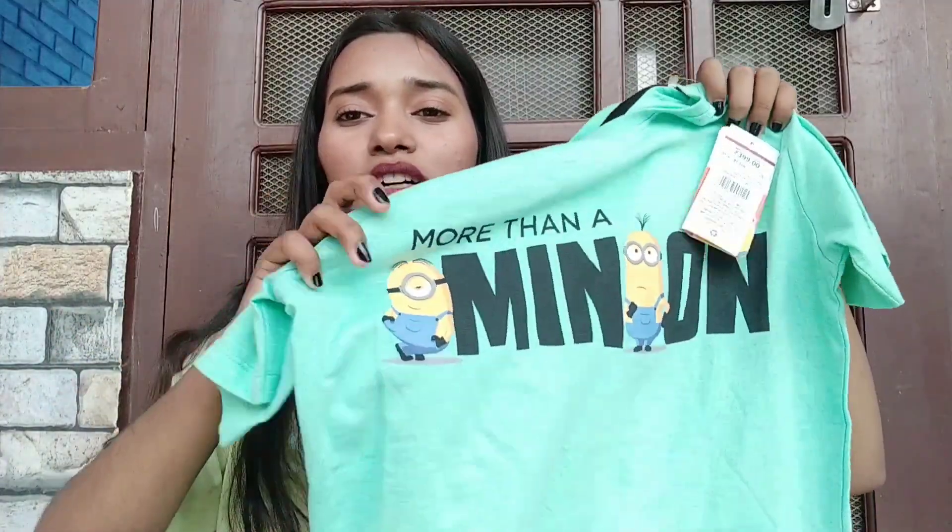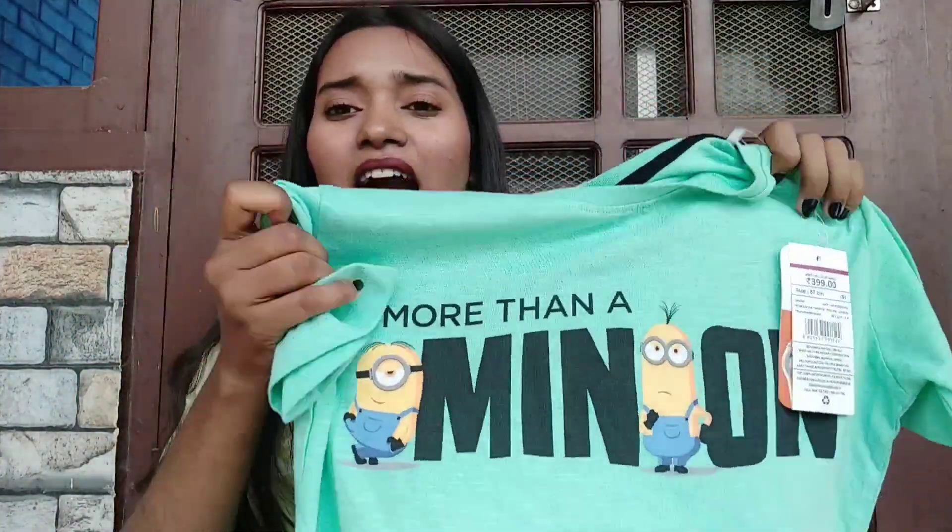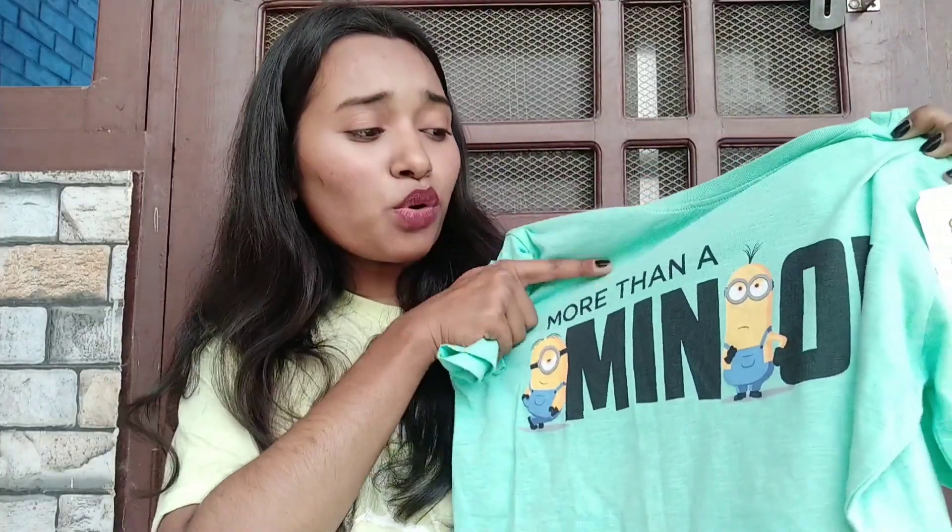The next t-shirt is mint in color and the print says 'More Than a Mind On.' This is from the brand Other Characters and my size was small. Its original price is mentioned as 400 rupees but I got this t-shirt for just 100 rupees — super affordable! The material is also good, it's super classy and cool. Go try this one!